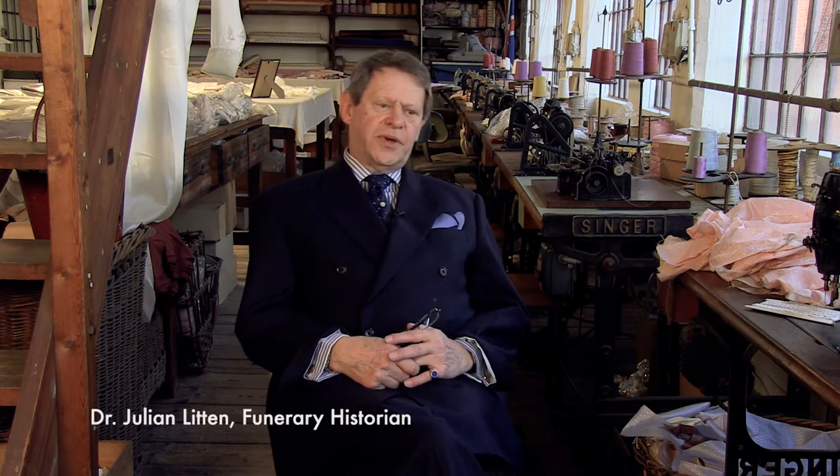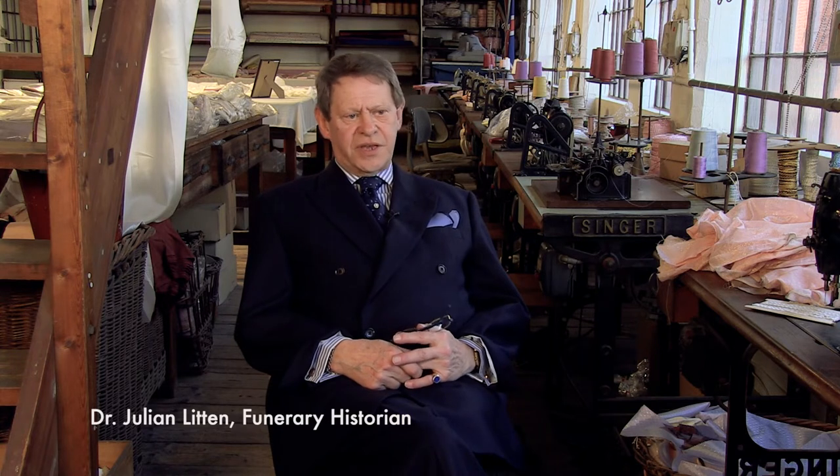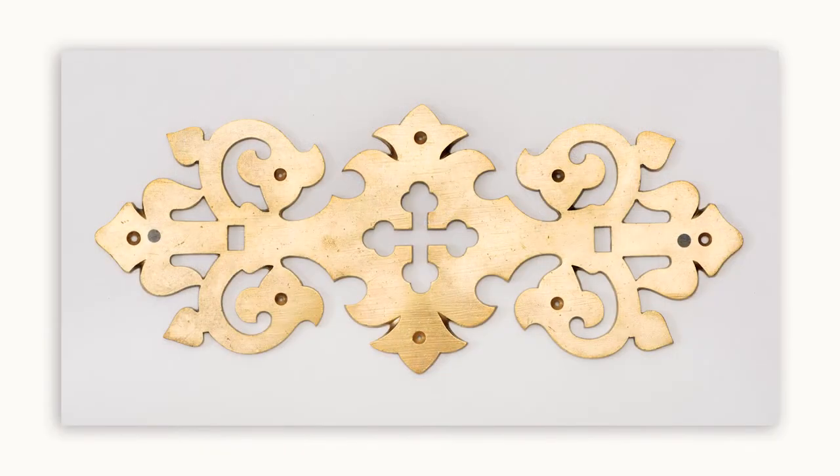There were differentials, of course, when it came to coffin furniture for different elements of society. Men's coffin furniture was different to that for women, and children's coffin furniture also was different. With men's coffin furniture, it tended to be brassed, and now we're thinking of the late 19th and early 20th century.